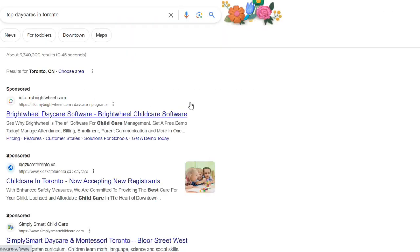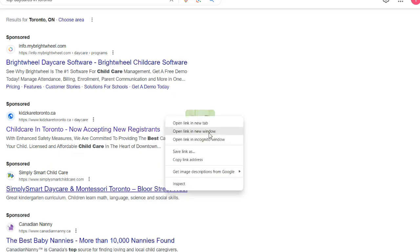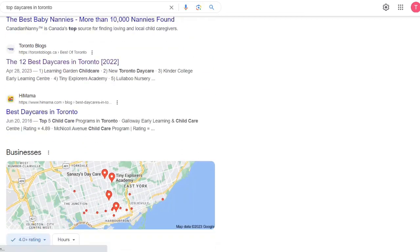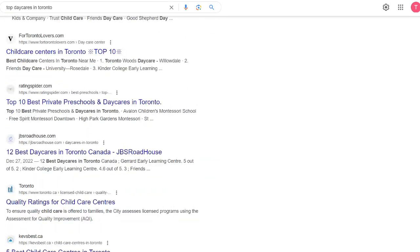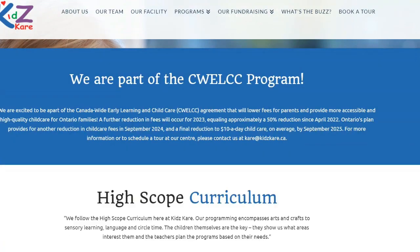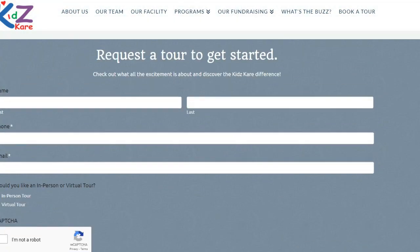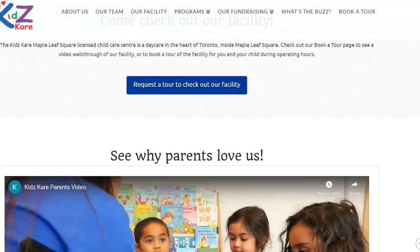To do that, first you need to decide your location. If you are planning to land in Toronto, for example, just look for the top 10 daycares in Toronto on Google. Look for their email address and phone number, and just start sending emails to each one of them saying how old your child is and that you want to put your child in their waitlist. In some cases, they can also provide you a virtual tour via WhatsApp call.